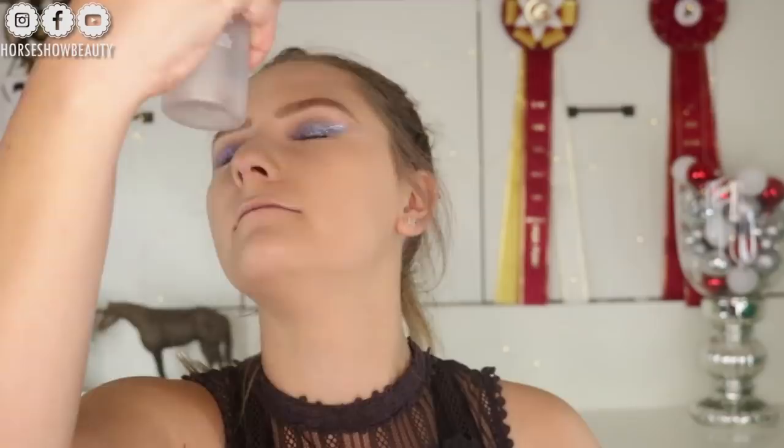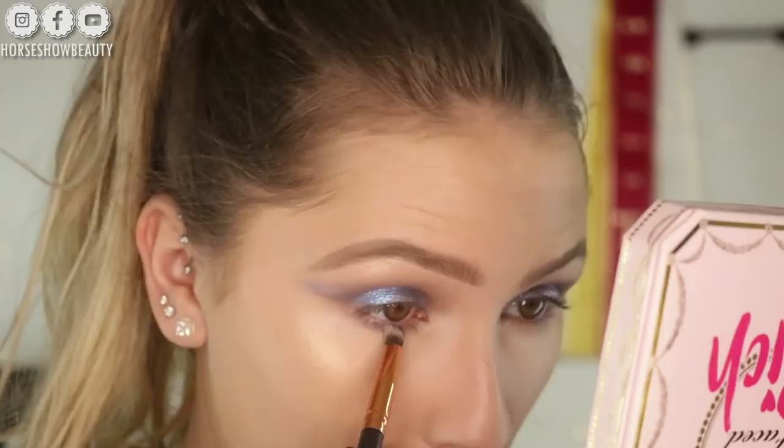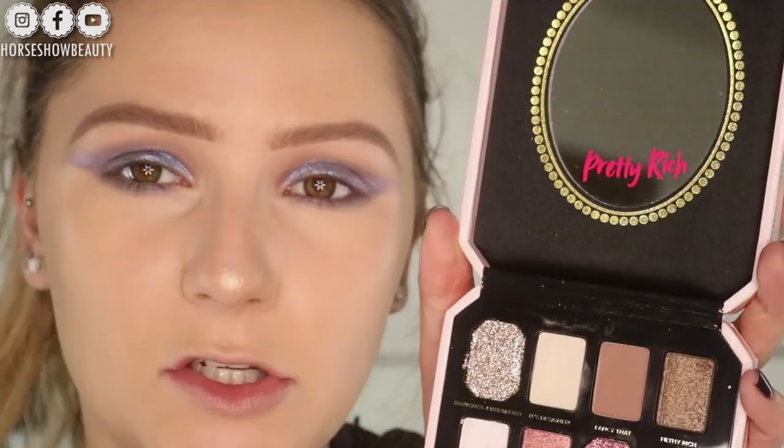For the lower lash line I'm going to keep it pretty simple — hers is very simple. I'm going to take Silver Spoon on a dense brush and put that on the lower lash line, just connecting it a little bit on the outer corner. Then her inner corner has like a blue duochrome kind of color.